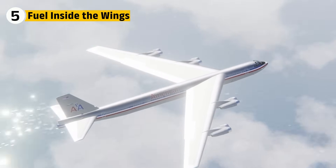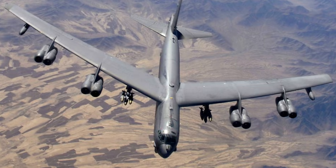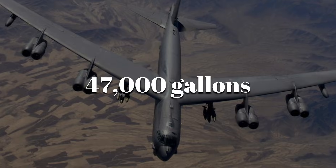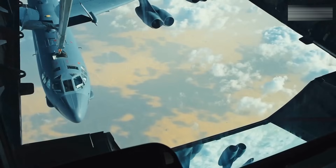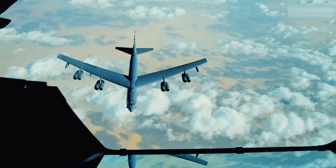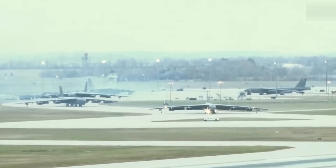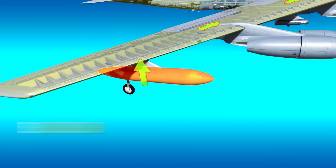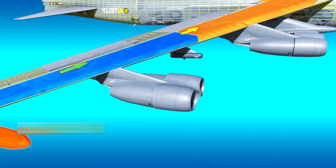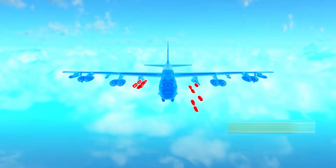The B-52's endurance depends on its fuel, and much of that is stored inside its wings. Together, the bomber can hold over 47,000 gallons, allowing flights of 8,800 miles without refueling. But with aerial refueling, the Buff's range becomes virtually unlimited. During the Cold War, bombers could stay aloft for entire days, always ready to respond. The wing-integrated tanks also balance the bomber in flight — fuel is shifted between tanks to maintain stability as weapons are dropped or fuel is consumed, keeping the jet level even as thousands of pounds disappear from its structure.